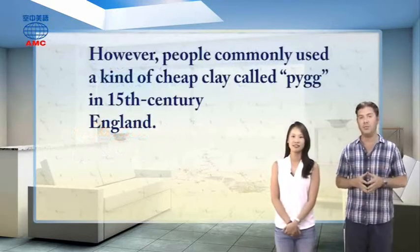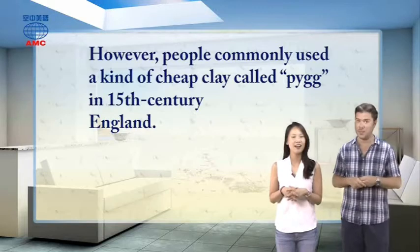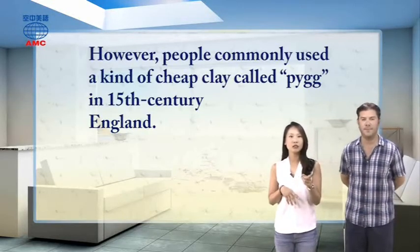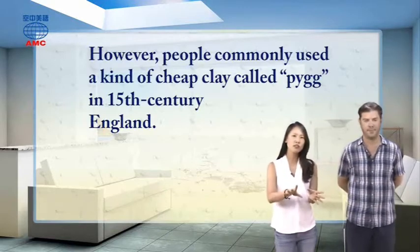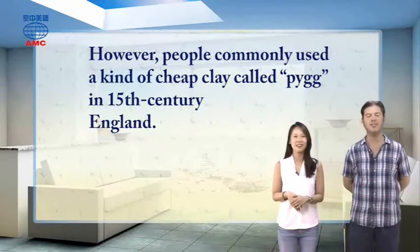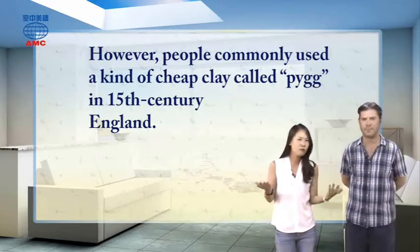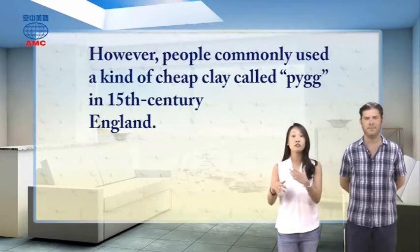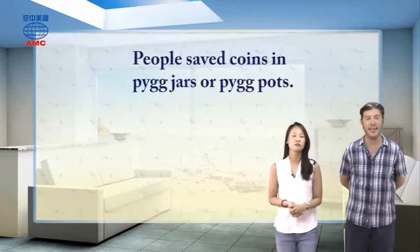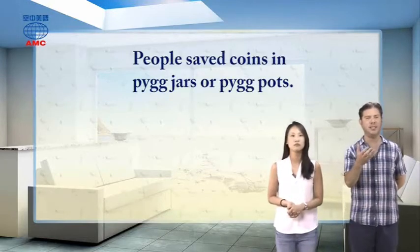The article tells us people commonly used a type of cheap clay called 'pygg' (P-Y-G-G) in 15th century England — note the spelling is quite different from P-I-G. People saved coins in pygg jars or pygg pots, not necessarily because they looked like pigs, but because they were made of this cheap pygg clay. These two words are homophones — same sound, different spelling.